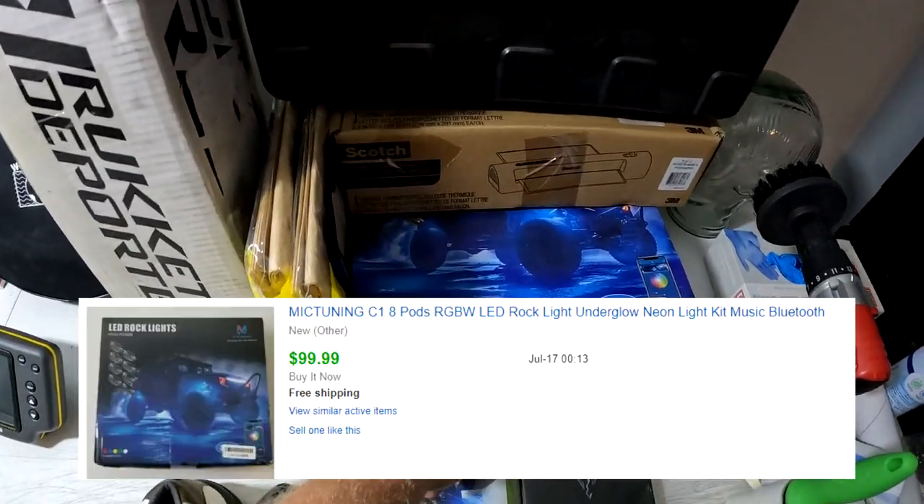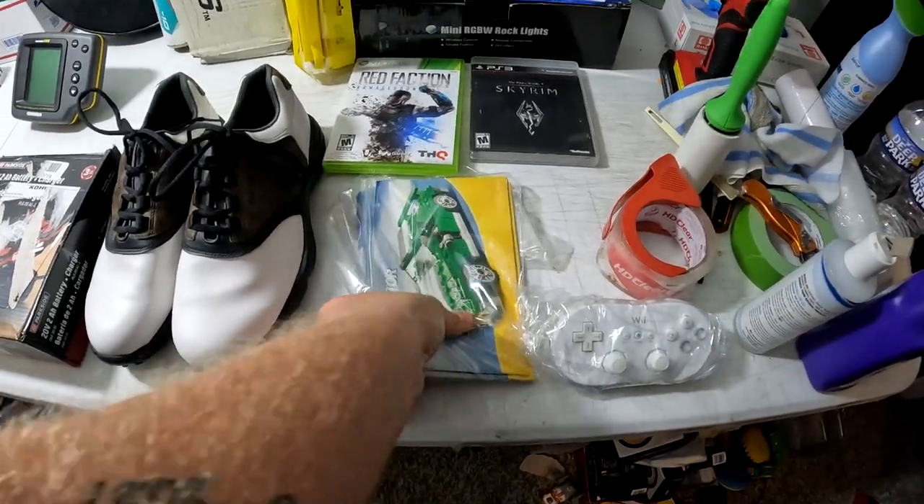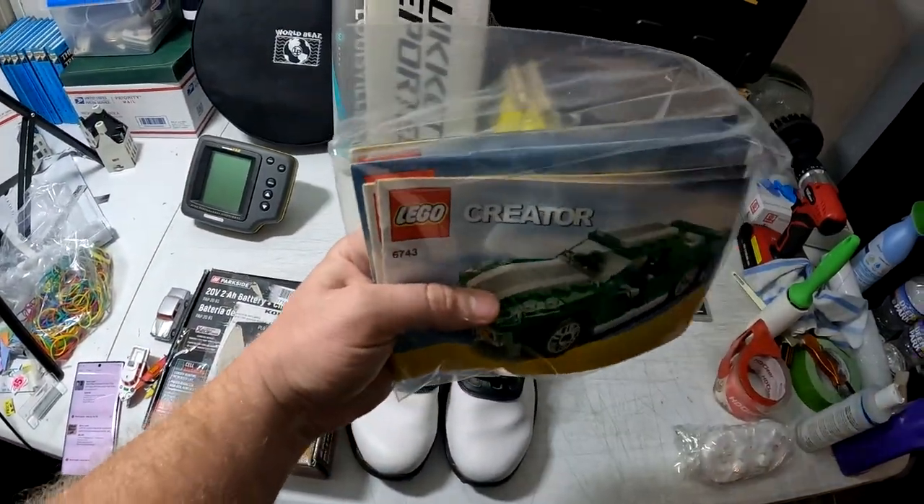This MIC tuning Jeep LED lights kit — got it for seven bucks at Black Friday Deals and it sold for $100 free shipping.